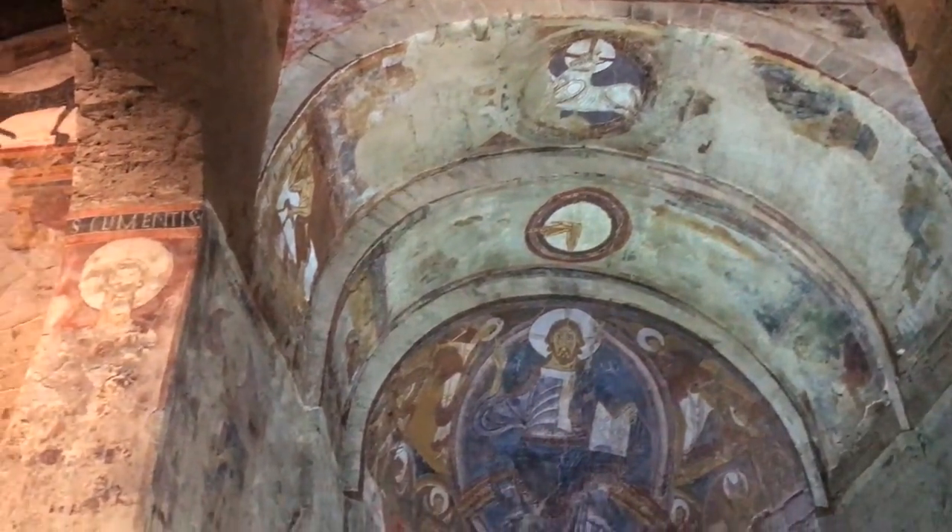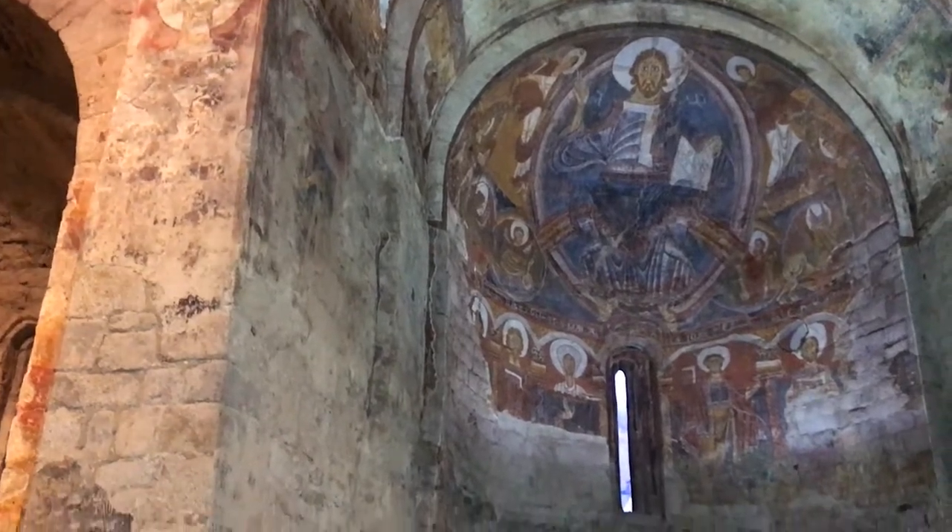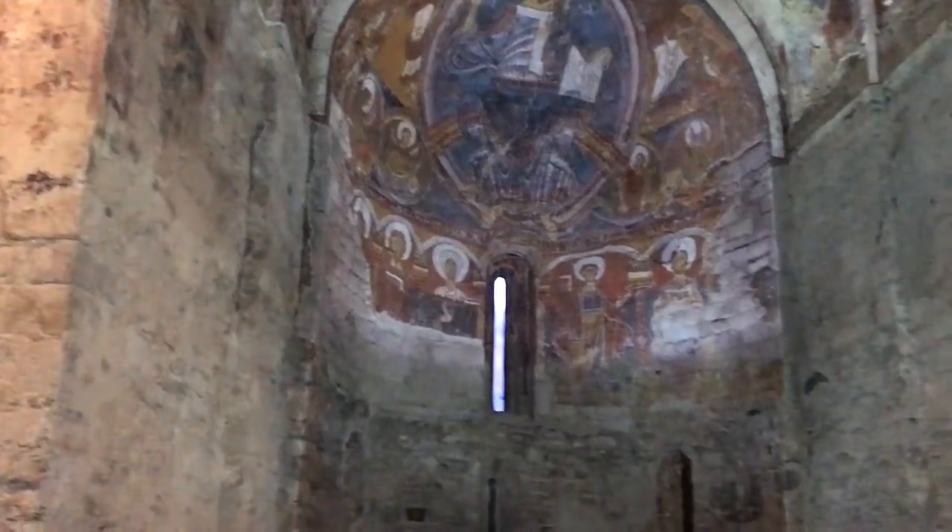The middle section you can see is Christ in judgment. There are biblical stories like Cain and Abel painted around the edges, and there are also saints and apostles, including of course St. Clemente.